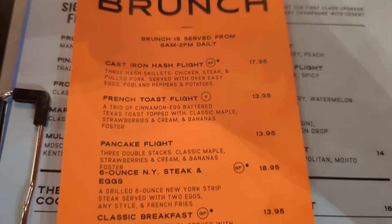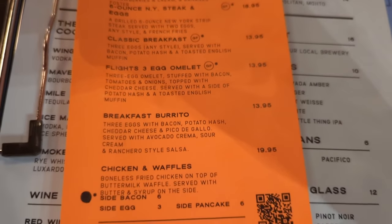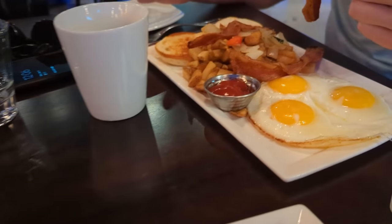The breakfast was reasonably priced with huge portions. The best part about Flights is breakfast is served till 2 p.m. and there's happy hour all day. Another way I like to save money in Vegas is to eat a really big breakfast and skip lunch.